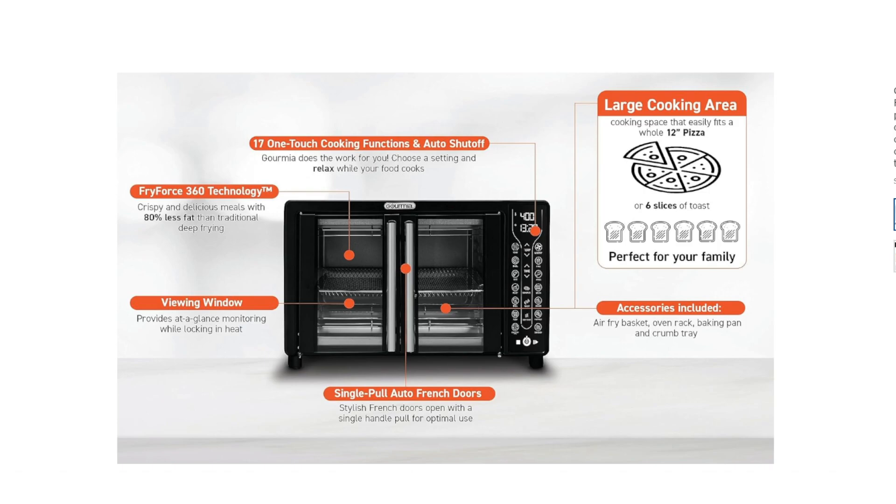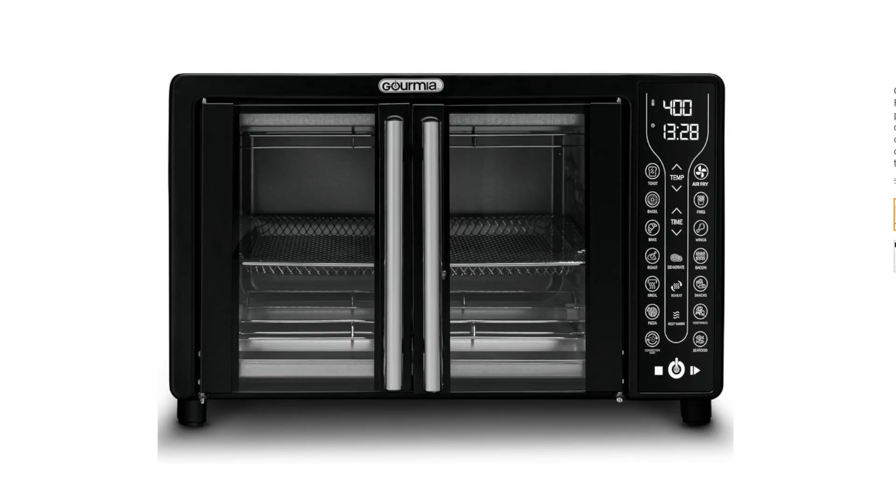It sounds like you're interested in the Gourmia Toaster Oven Air Fryer Combo. It's a popular appliance that combines the functions of a toaster oven and an air fryer. Here's a summary of its features.